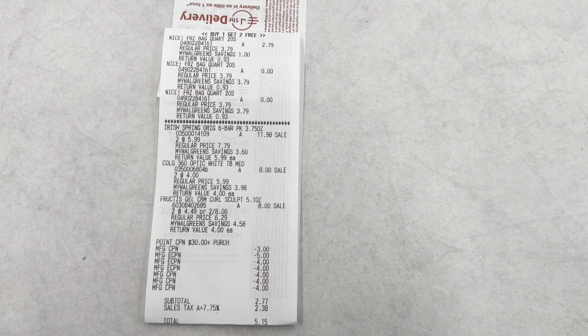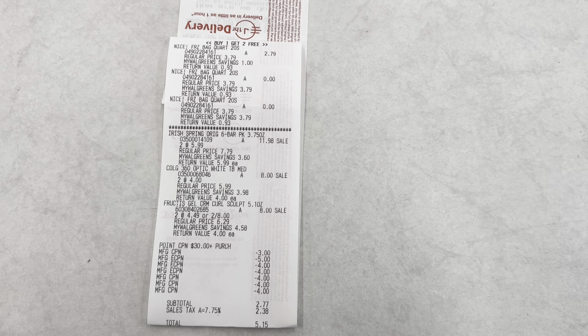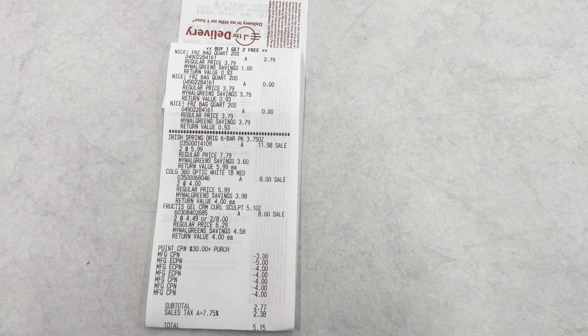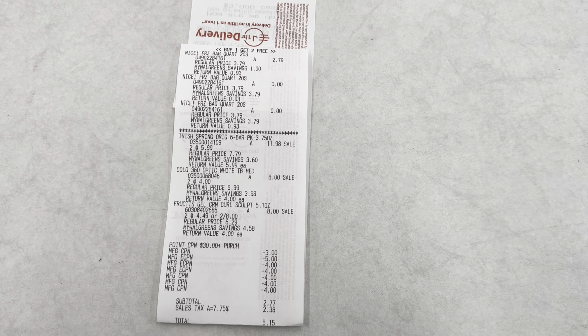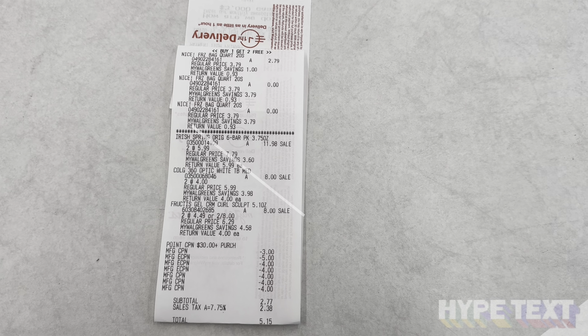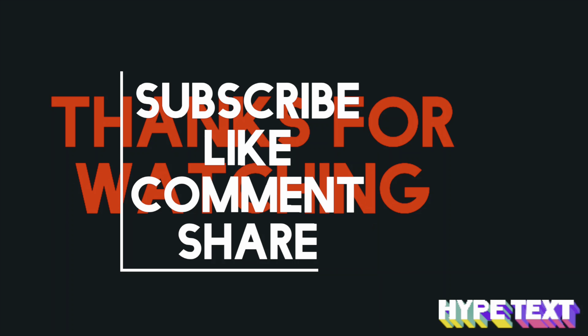If you don't want to pick up the Iris Spring, the soap refill is also included in this deal and the $4 off two coupon will work on it. I'm going to pick up another set of Garnier Fructis hair care — on sale two for $8, and when you buy two you get a $4 register reward. I'll use a $4 off two digital coupon to drop it down to $4, and I'll get back a $4 register reward, making both free.